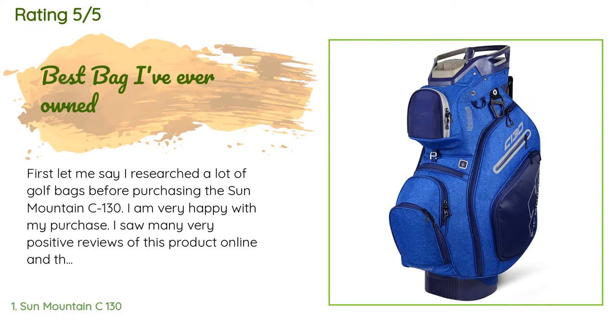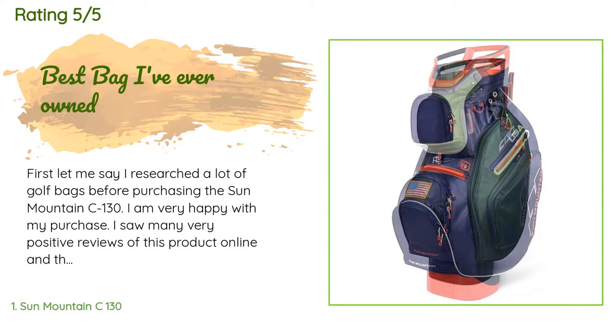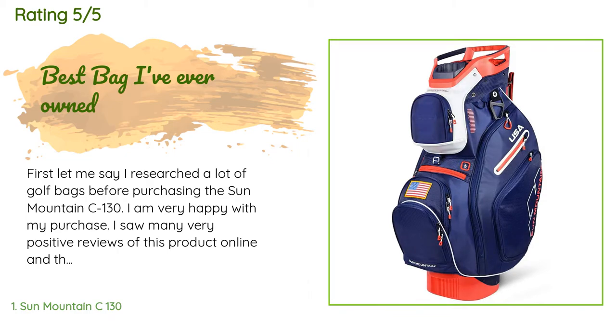The average rating of this product is 4.8 stars with more than 520 customer reviews. A customer said: first, let me say I researched a lot of golf bags before purchasing the Sun Mountain C-130. I am very happy with my purchase. I saw many very positive reviews of this product online and they were all spot on.